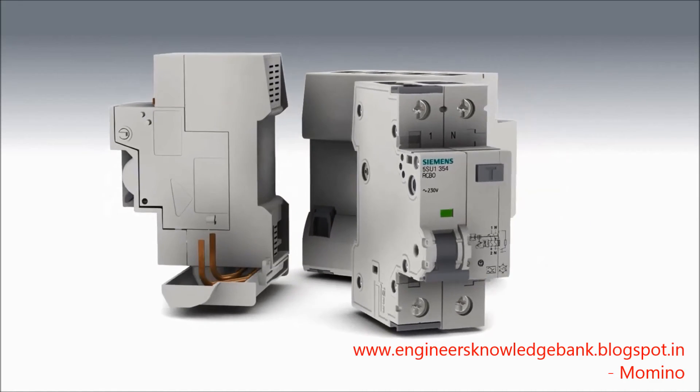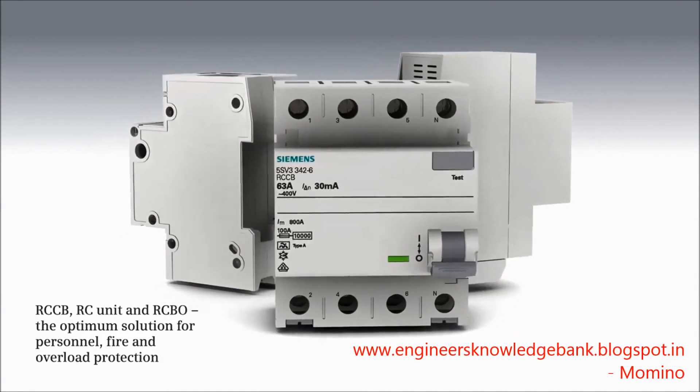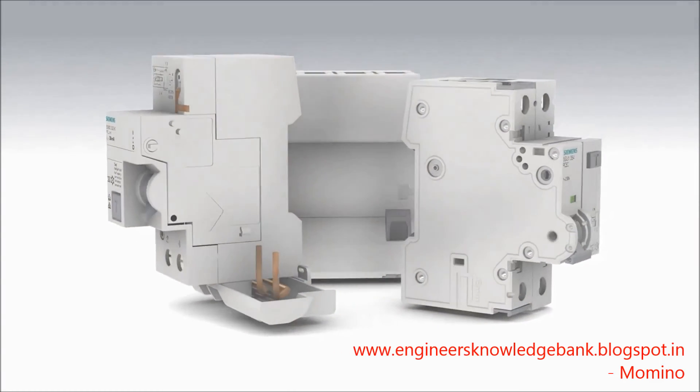The RCCB, RC unit, and RCBO residual current protective devices by Siemens represent the optimum solution for personnel, fire, and overload protection.